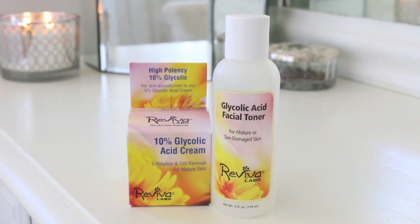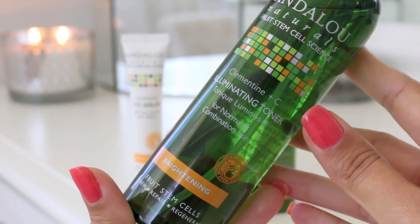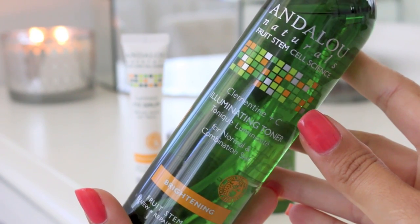Since I'm prone to hyperpigmentation, especially during summer, I really like to use a glycolic acid to help fade that and also smooth skin tone. I've been using Andalou Naturals for a while now — it's a brightening skincare line. It is so lovely on the skin and it really seems to work well to brighten up your complexion and even it out.